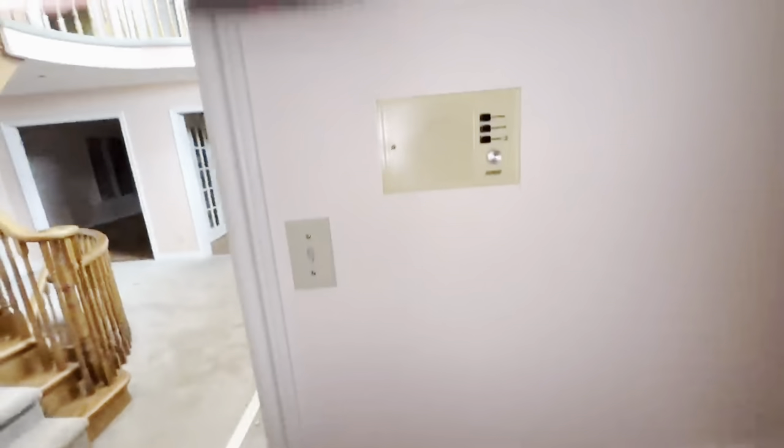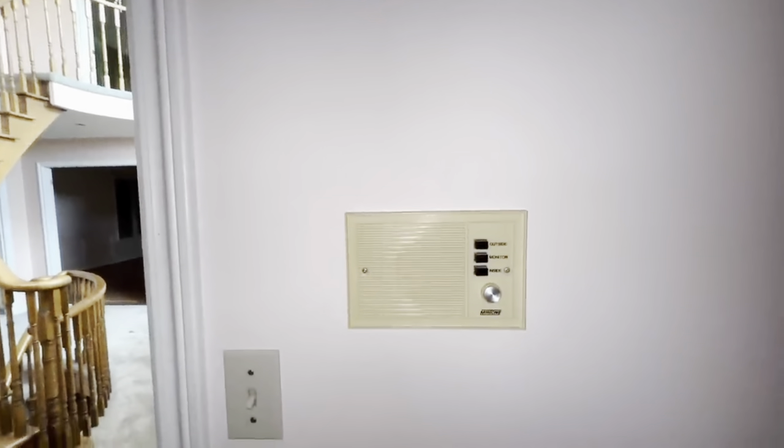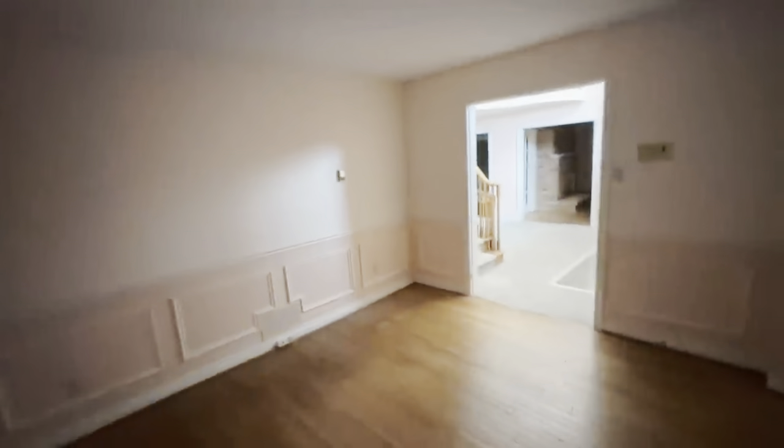She's all boarded up. Nice hardwood floors — real old hardwood. Well, old as in 35 years old, I guess. Here's your intercom. I like these old white lines — that's cool. This is probably, like, a den, I would think.